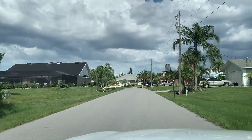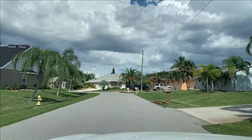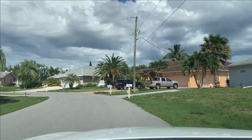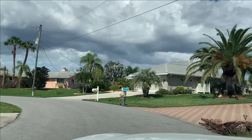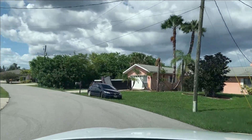It was designed as a master-planned community back in the late 70s. The canals were dug, and all of that dirt was then put onto the lots to fill and raise them to make them dry and buildable. It's a big residential development.